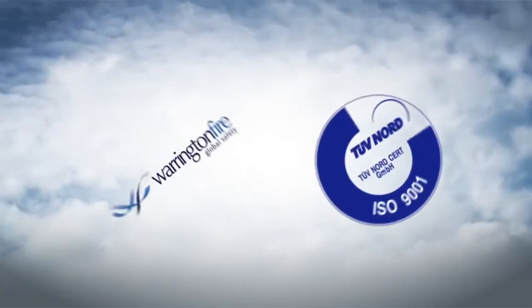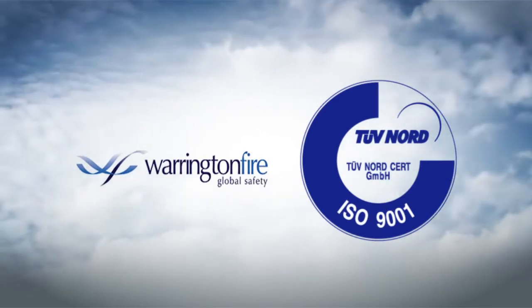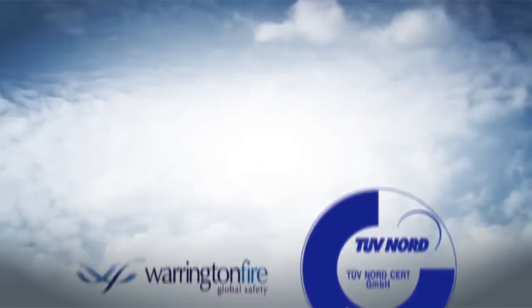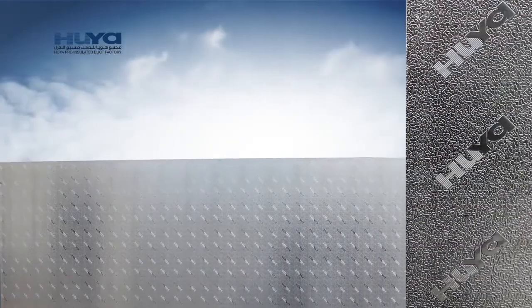Our factory is ISO certified. Our pre-insulated panels are certified by Warrington Fire. Hoya pre-insulated panels are antibacterial, corrosion resistant, and fire retardant.